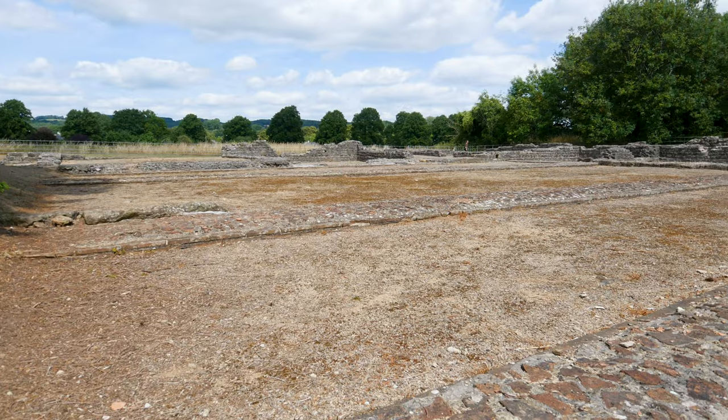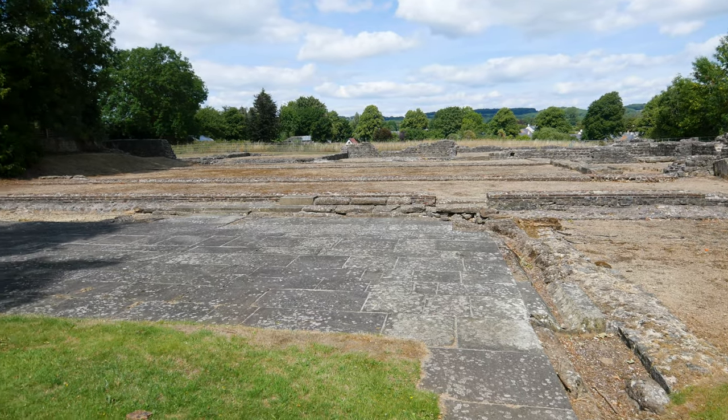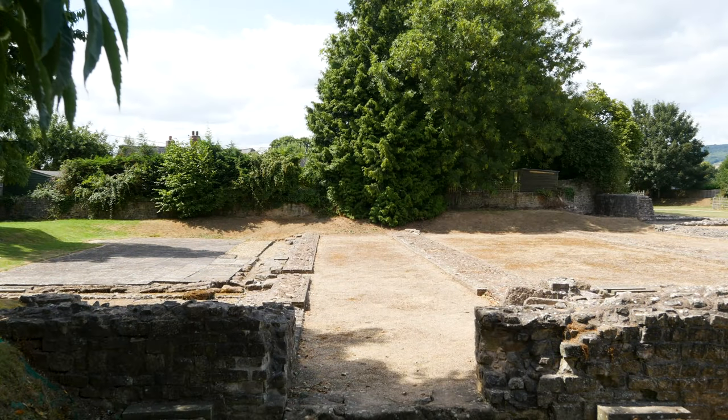Over this side you've got the Basilica, which is apparently quite an impressive building where all of the administrative stuff happened. And then over there you've got the marketplace, where everybody came and sold stuff, and there were little cafes and things like that, which sounds very nice. I think I'd have rather liked it here.